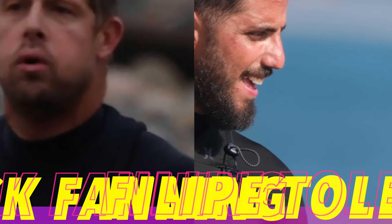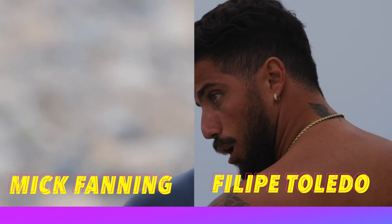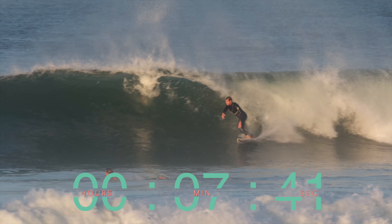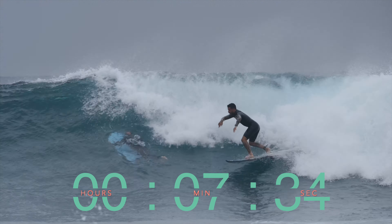Surf battle, here we go folks! Felipe Toledo and Mick Fanning, two world championship surfers going head to head — this is going to be incredible. We start off with Mick Fanning on a nice right; he does a quick off the top and shows that signature back flare carve. And here we have Toledo on a bigger right.